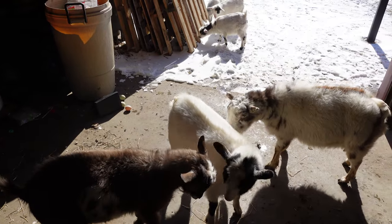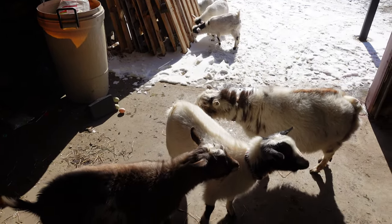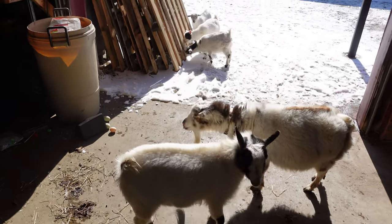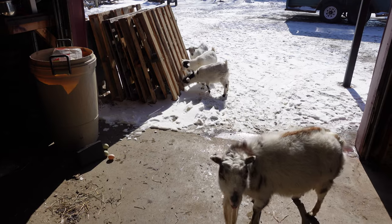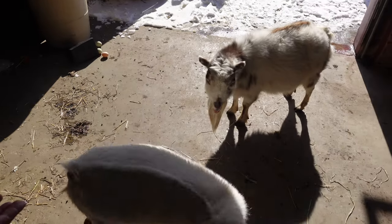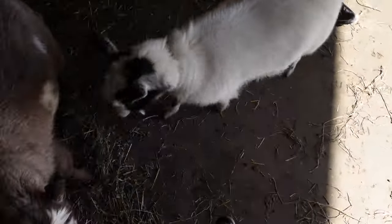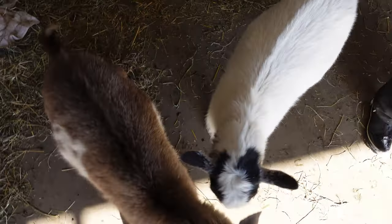Margo, the fainting goat in the middle back there, she's also polled. And that's a dominant trait, so they only need one copy of the polled allele to have this phenotype where they never grow horns. That's one way we're managing horns on our farm — we're breeding our goats and our cattle to be polled so we don't have to disbud or dehorn them.